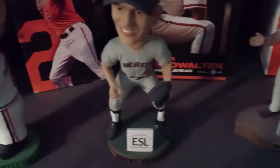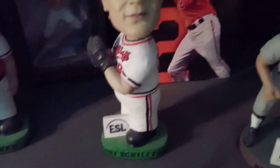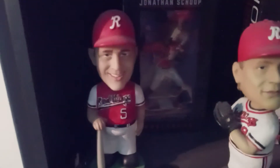Old school Bobby — sorry, I couldn't see the name for a minute. Then we have Ben McDonald or Curt Schilling in his Rochester Red Wings uniform, and Cal Ripken Jr. in the Red Wings uniform.